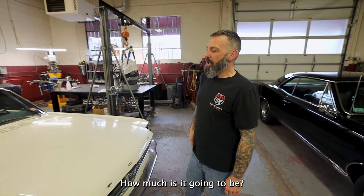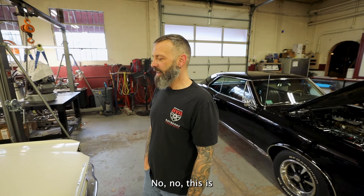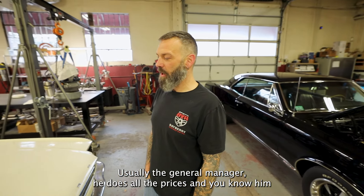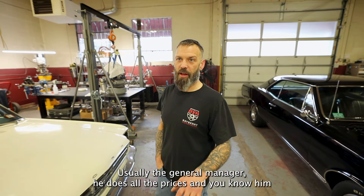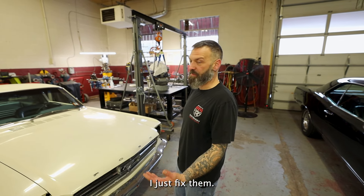How much is it going to be? I honestly don't know the price on this. Jim, the general manager, does all the prices — him and the customers figure out what they're going to ask for the car. I just fix them.